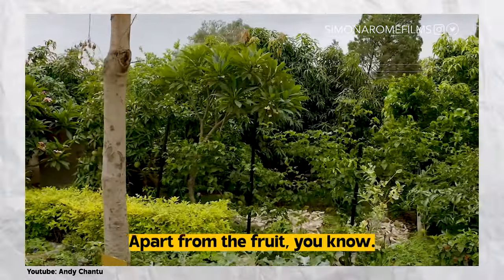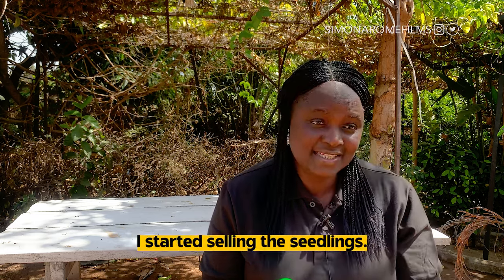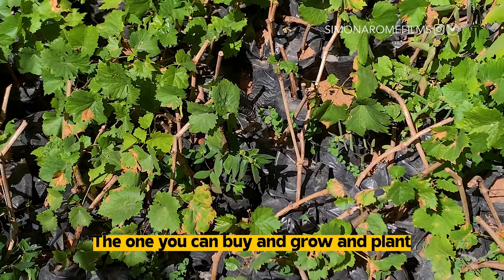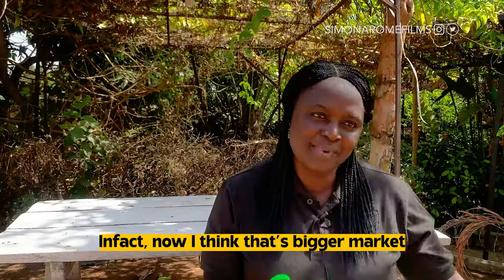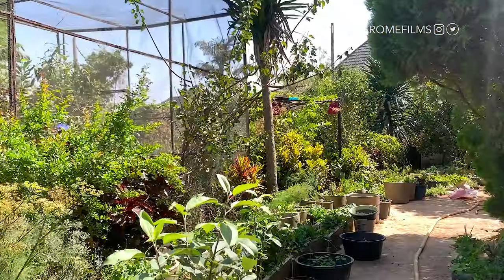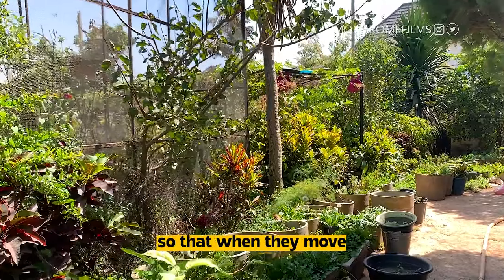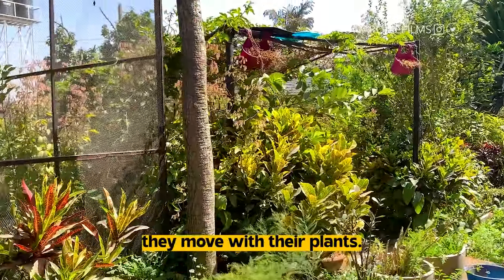Apart from the fruit, at some point I started selling the seedlings — the ones you can buy and go and plant. In fact, now I think that's a bigger market. People that don't own the building will buy and grow in containers, so that when they move, they move with their plants.